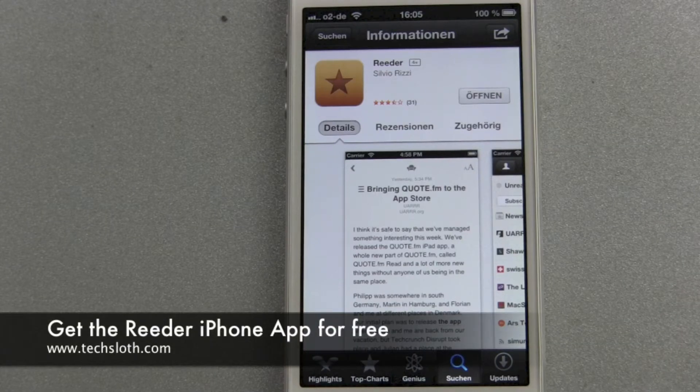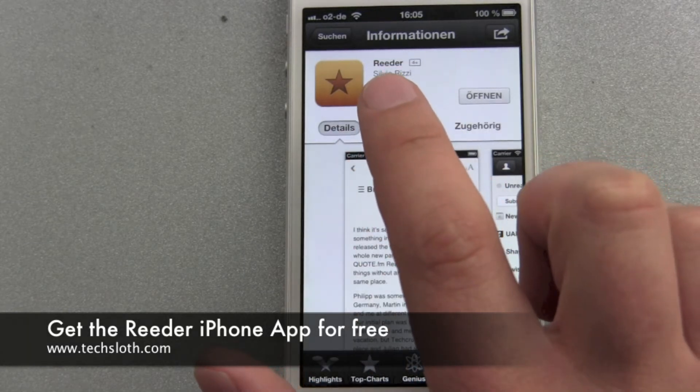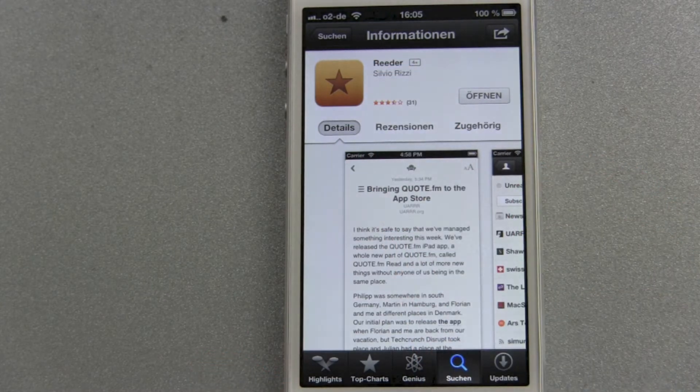Hello YouTube and welcome to a quick new Techsloth video. This one is about the Reader iOS iPhone app — Reader with double E. And this is at the moment free of charge. Why is this? Because Google Reader will be out of service in three days.